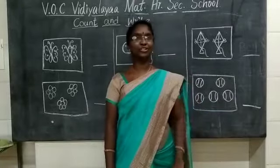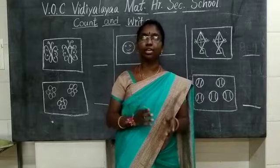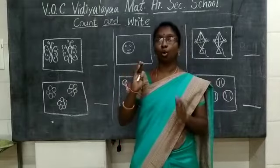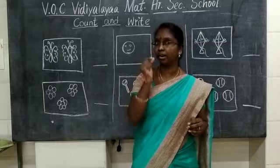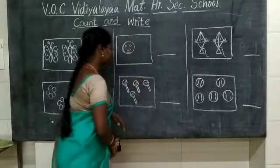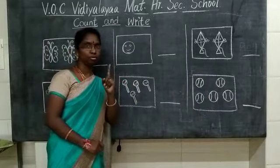Hi kids, today you are going to learn maths. In maths, what you are going to learn is about counting and writing. Here are some pictures. You are going to count the number of pictures and you are going to write the number. You are going to write numbers 1 to 20.